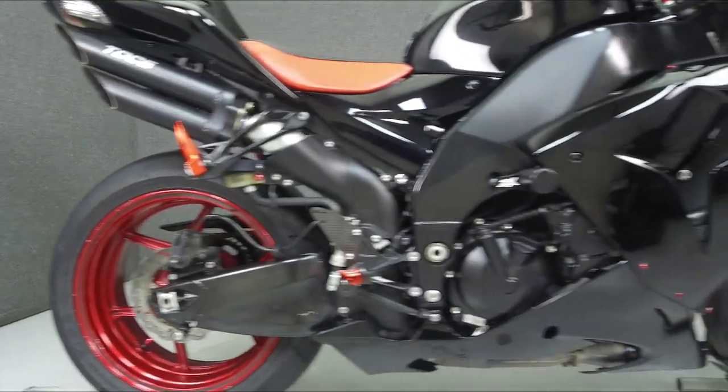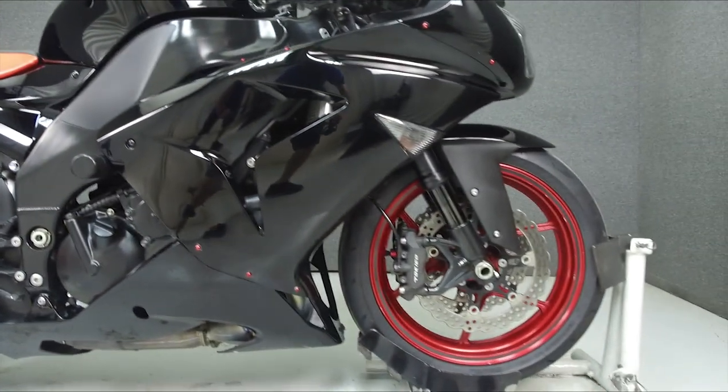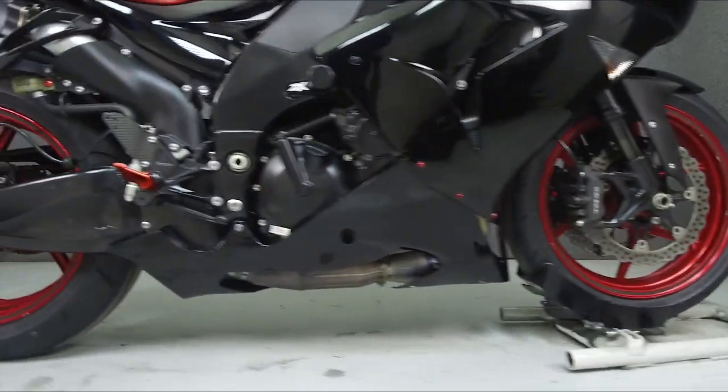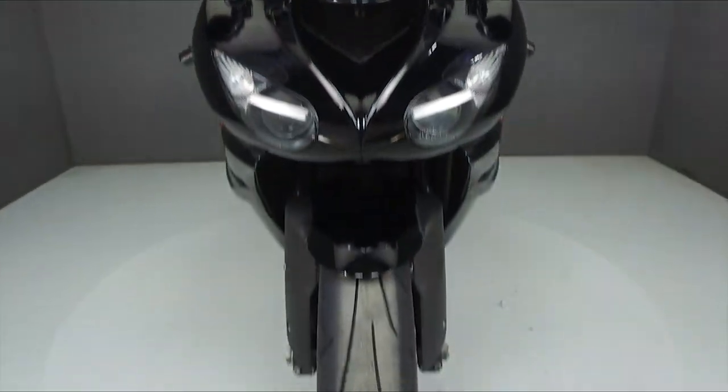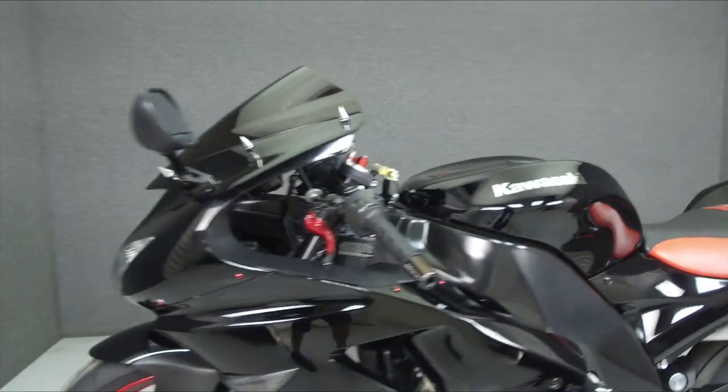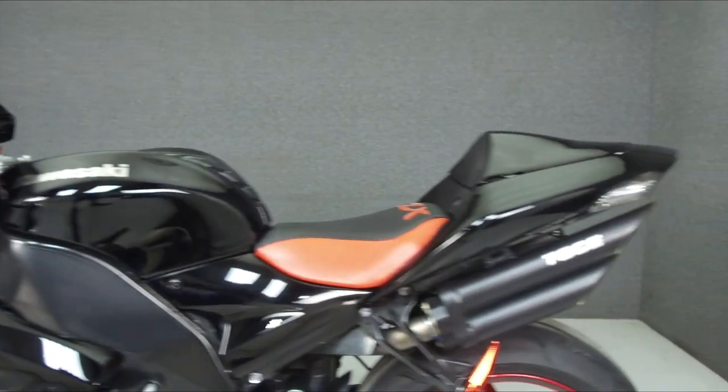The Ninja puts out 188 horsepower at 12,500 RPM and 83 foot-pounds of torque at 8,700 RPM. It has a seat height of 34.6 inches and a dry weight of 394 pounds. This bike has been upgraded.